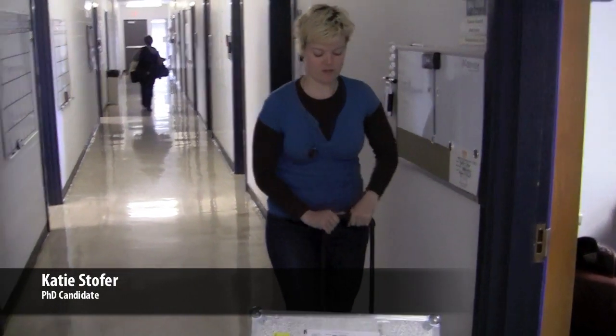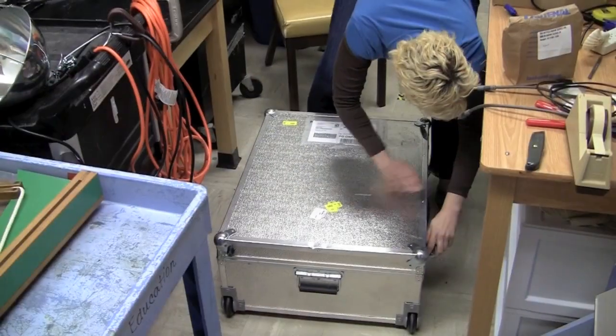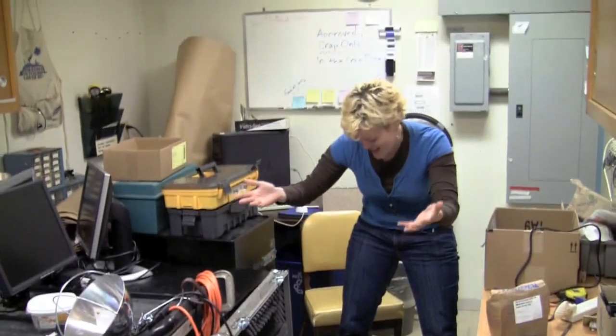60 pounds, there we go. That's the part I was going to go this way. Ta-da! It's just a big screen!